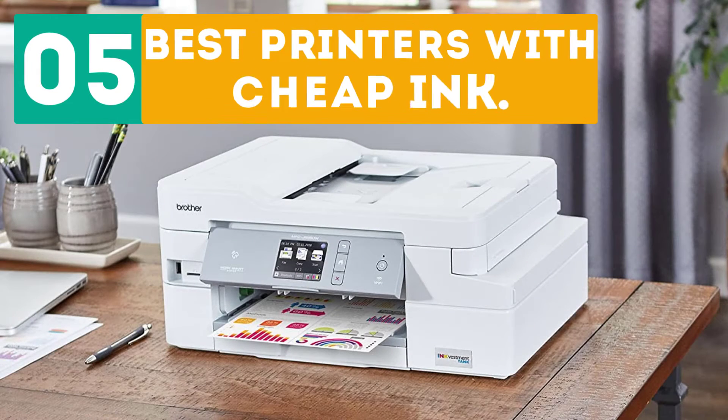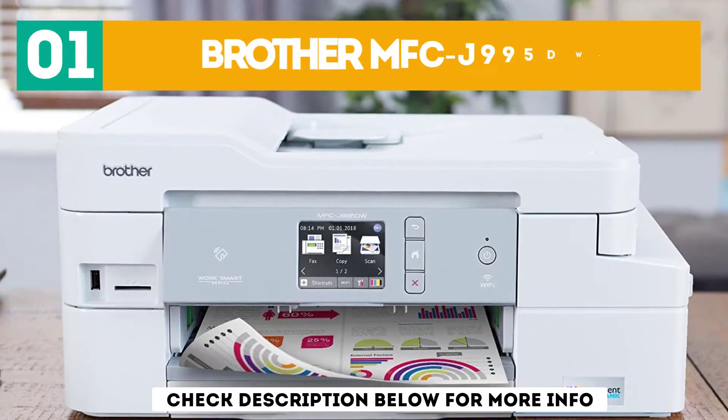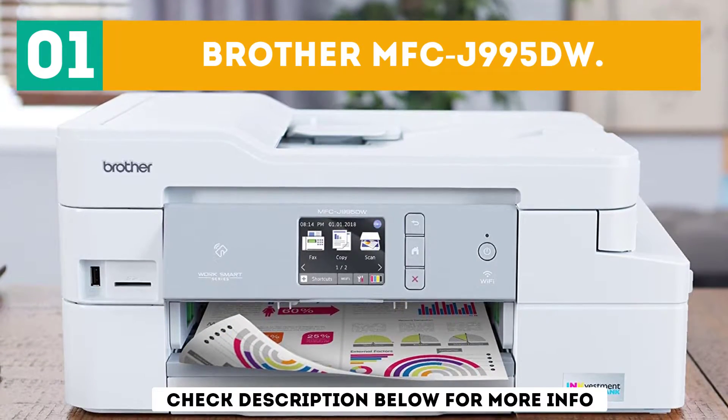Gabor presents the top 5 best printers with cheap ink. Let's get started with the list. Starting off at number 1, the Brother MFC-J995DW.